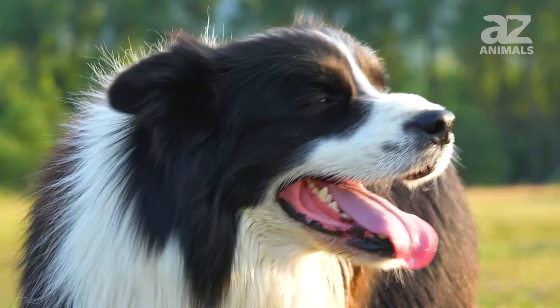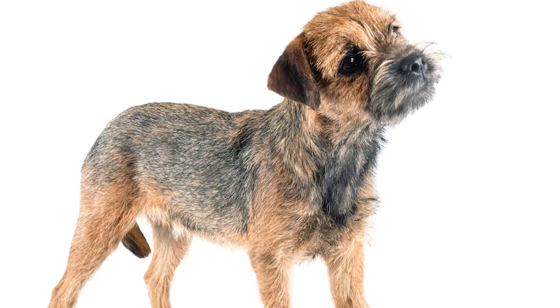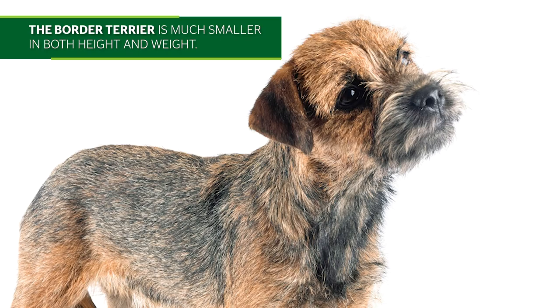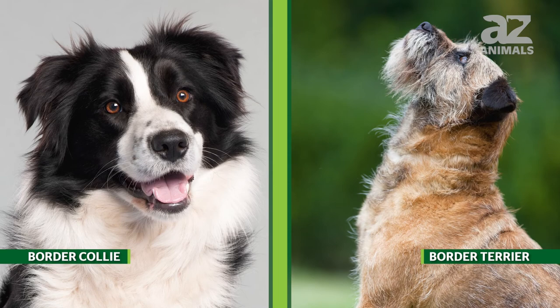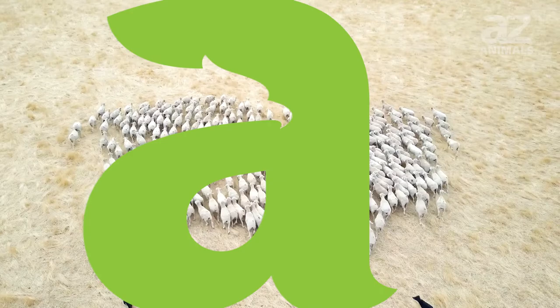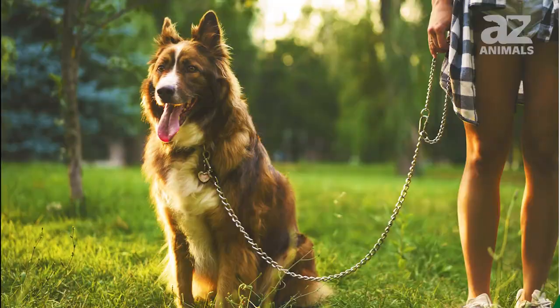There are many key differences between Border Terriers and Border Collies. The Border Terrier is much smaller in both height and weight compared to the medium-sized Border Collie. The Border Collie has long and silky fur compared to the coarse and short fur of the Border Terrier. Border Collies were originally bred for herding and hunting, while Border Terriers were only bred for hunting alongside other dogs.